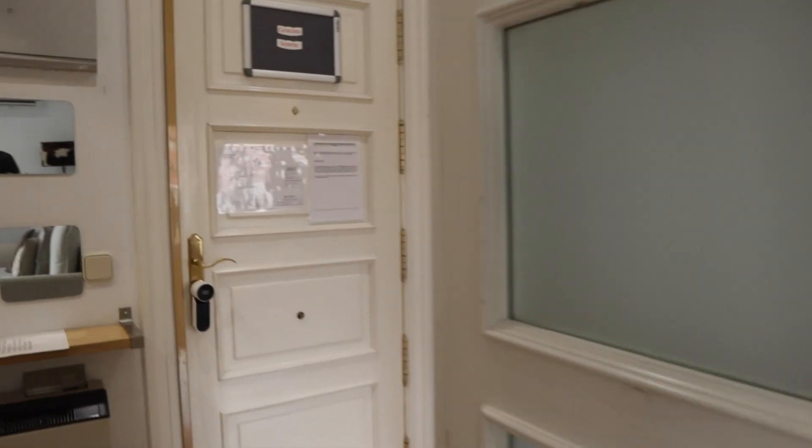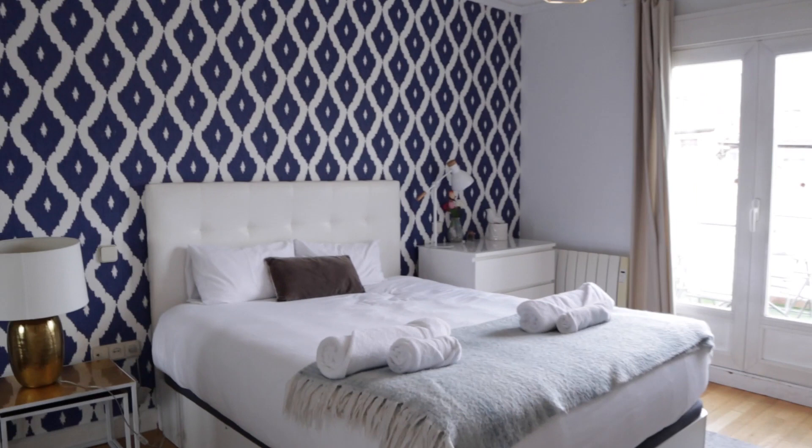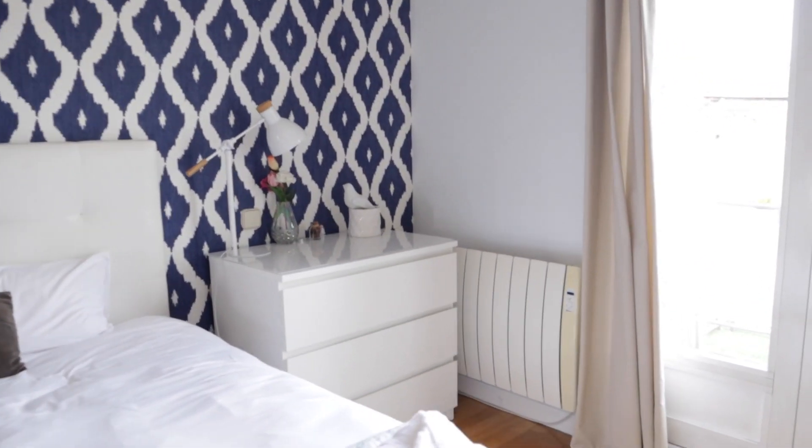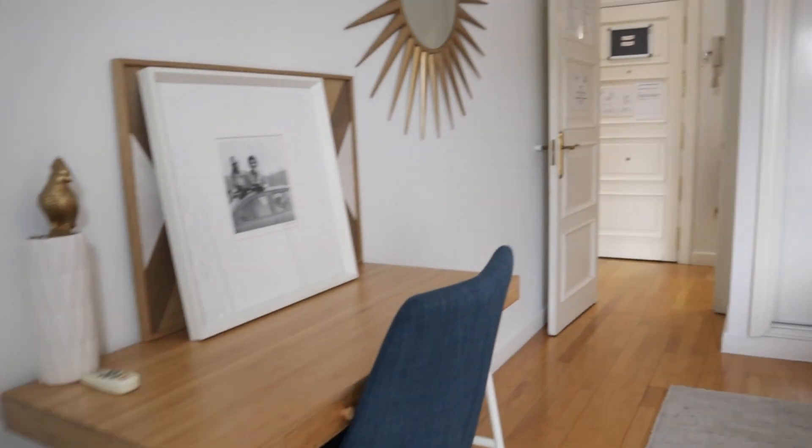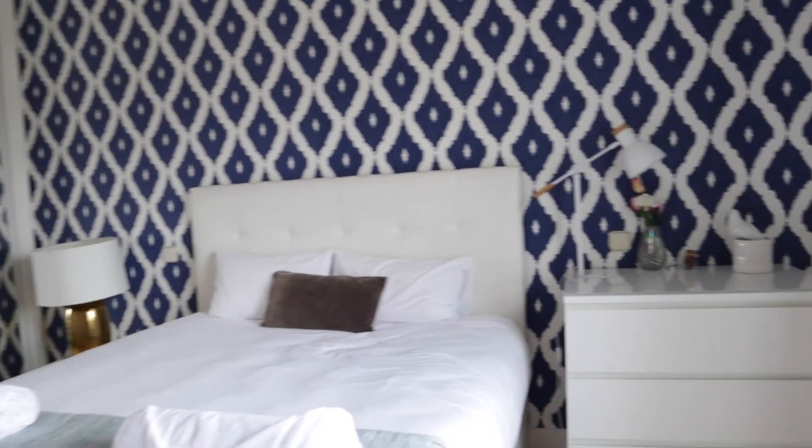On the other side of the entrance we find the bedroom with a double bed, an entry wardrobe with a mirror, a drawer, and a desk. That's a really good space.